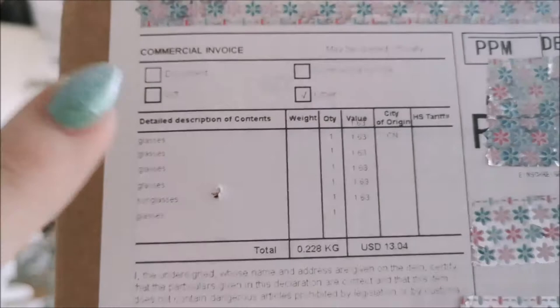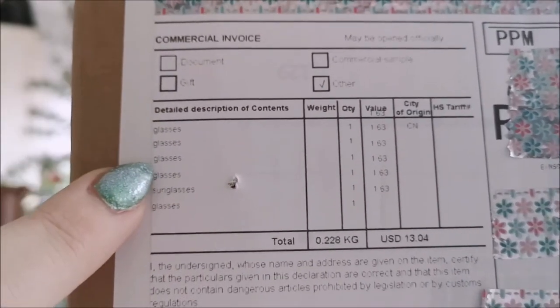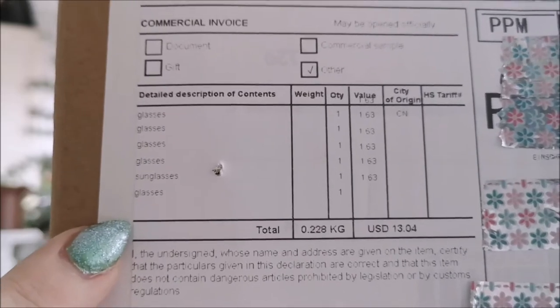I have already cut it open but not actually opened it yet. First I wanted to show you — I love how on the package it just says 'glasses glasses glasses sunglasses sunglasses.' But let's finally have a look inside. I'm kind of excited to see because honestly this has been some time ago and I frankly forgot what exactly I ordered. Like I have two in mind which I'm really looking forward to but otherwise I don't even remember.